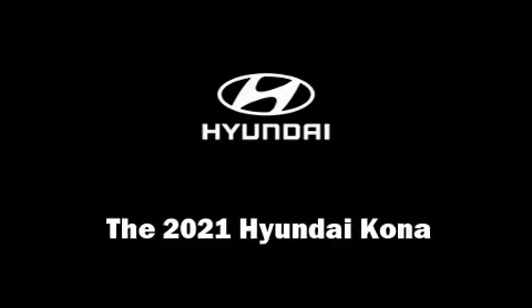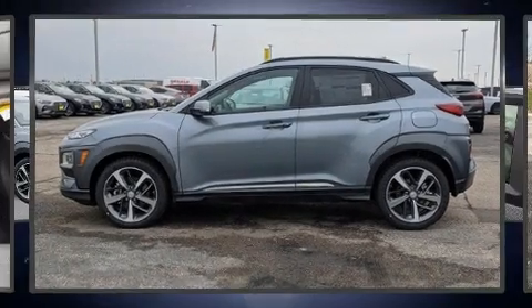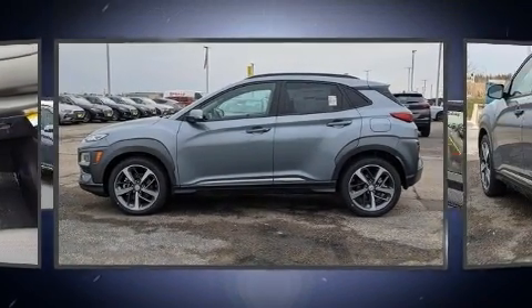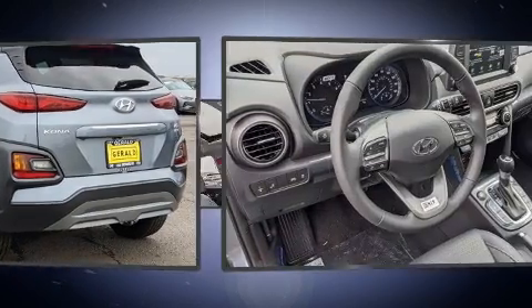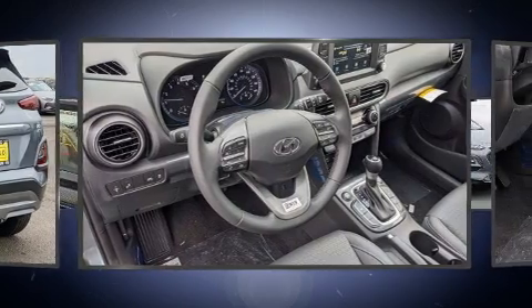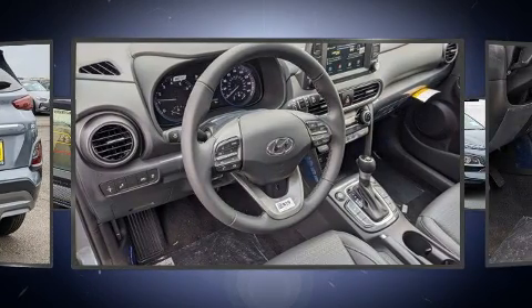The 2021 Hyundai Kona. Under the hood, you'll find a four-cylinder engine with more than 170 horsepower, providing a smooth and predictable driving experience. A turbocharger further enhances performance while also preserving fuel economy.